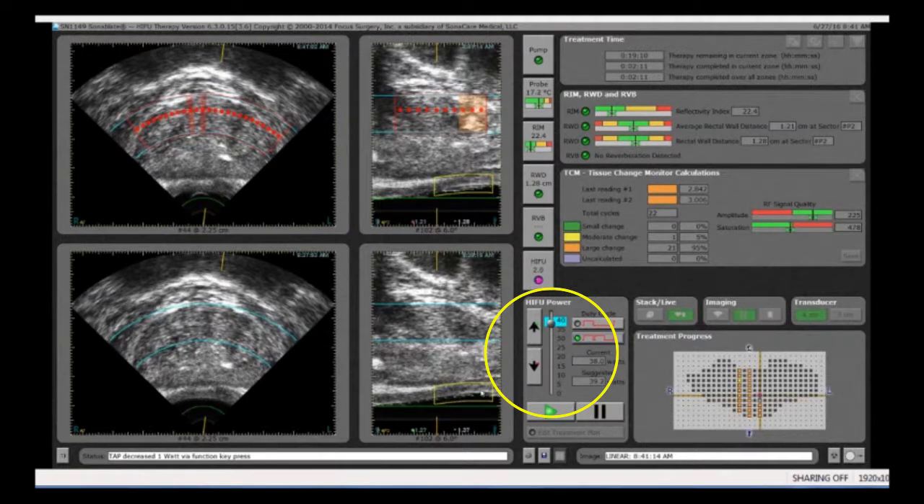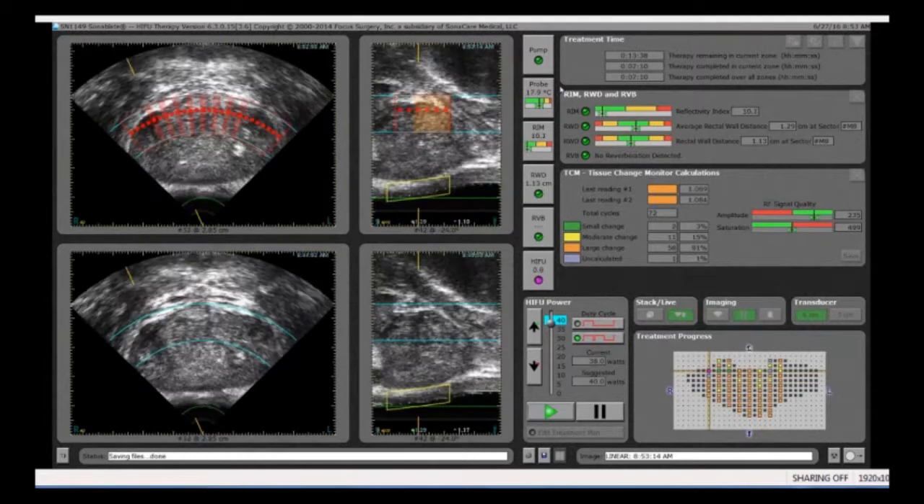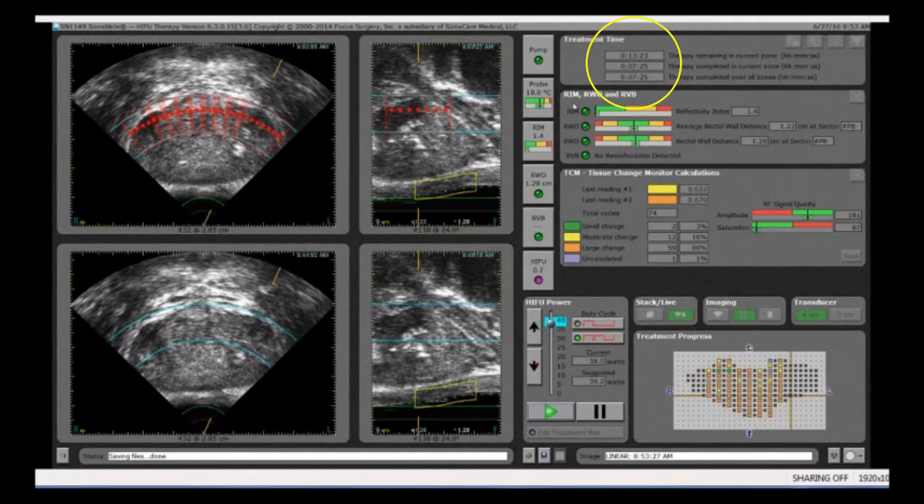We're still inside here, but we're getting a little bit of heat outside, so I'm going to drop the power level to a little bit less than what the computer is recommending. That's part of the experience that comes with doing a lot of HIFU cases — sometimes, even though the computer says one thing, you have to modify that a little bit to know just how much heat to put in. If we continue at this pace for this particular zone, the computer says we have just over 13 minutes to go to complete treating this zone.